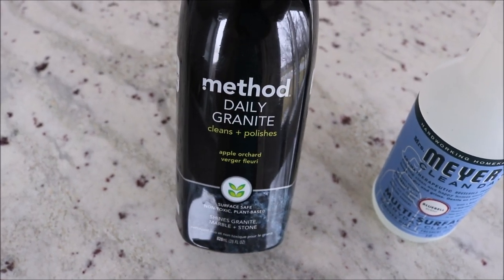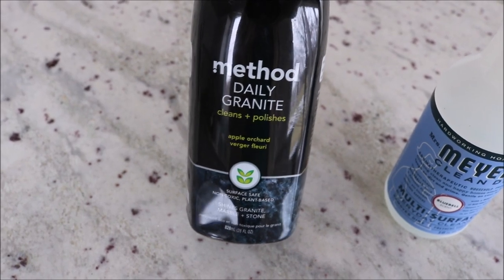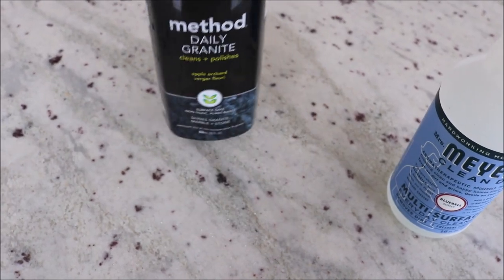For kitchen countertops, I have granite in our kitchen so I really love the Method Daily Granite cleaner. It is apple orchard scented, has a really nice scent, and again this is non-toxic. It does a great job on my granite and gives it a nice shine, so I highly recommend it.